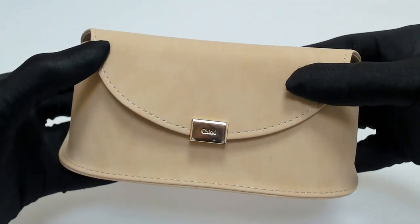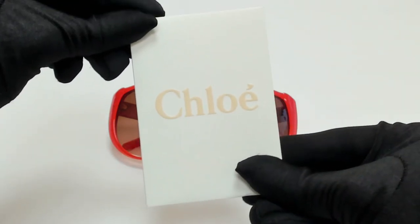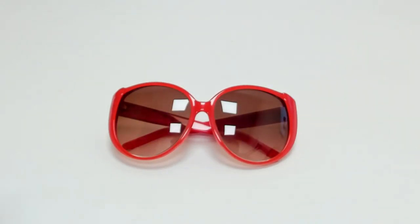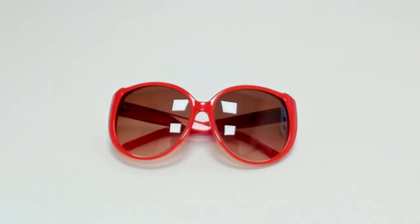A case — color and style may vary — a card of authenticity, and a cleaning cloth. Thank you for watching and have a joyful day.